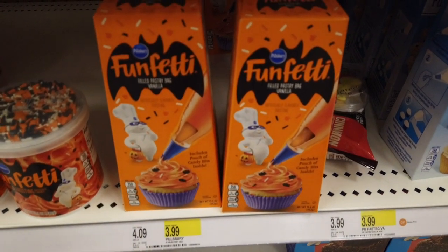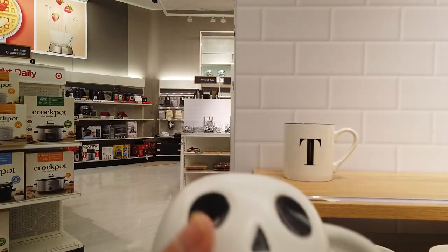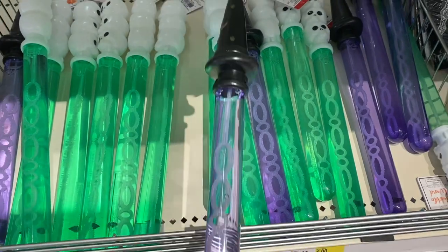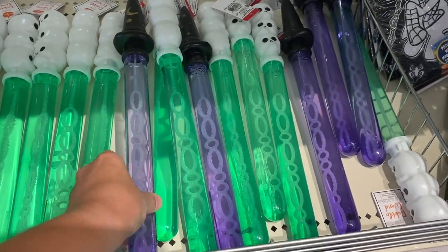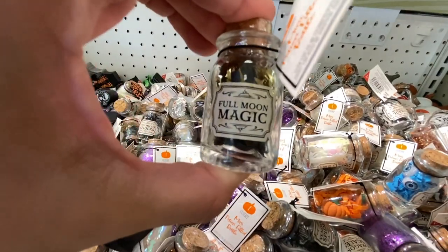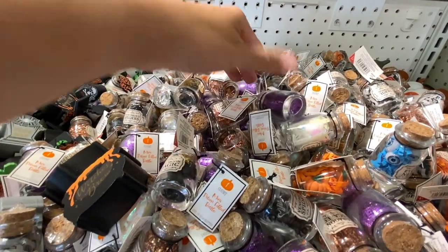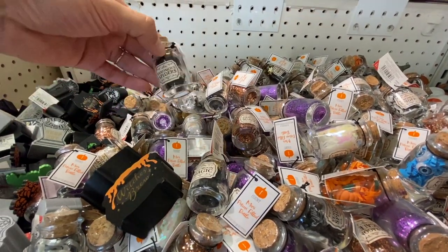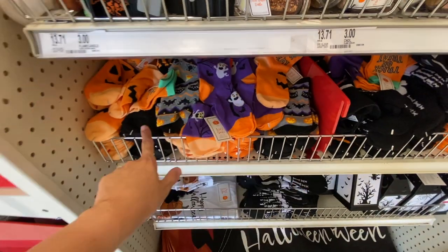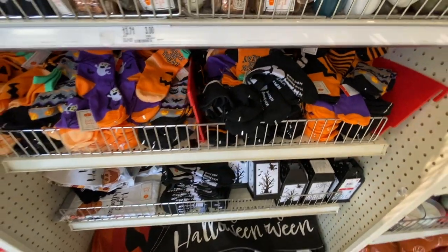I found a cute little guy by Spritz — he's so small and will fit nicely in our collection. In the dollar spot, there are bubble wands — I might pick up the witch one for Penelope since I usually get her one every year. There are also beautiful little monster books, and the little potion bottles are back — this one says 'Full Moon Magic,' filled with glitter, stars, and moons in purple and other colors. Last year everybody went crazy for these. They also have spooky socks for about a dollar in all sorts of prints.